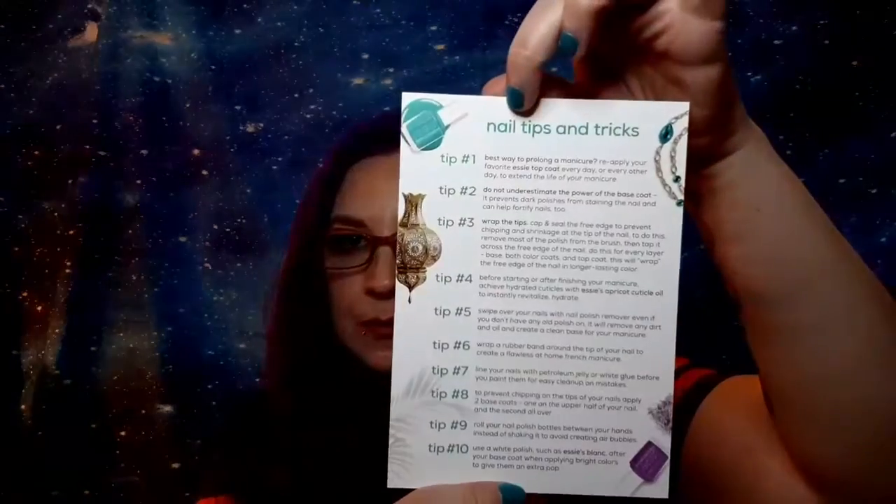The box also comes with a two dollar off coupon for an Essie nail care item, plus a little nail tips and tricks card, which I don't mind.